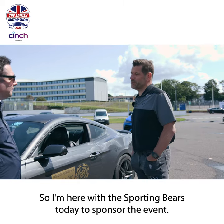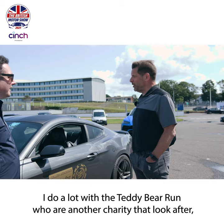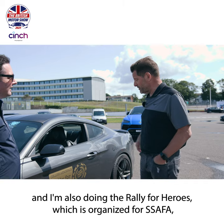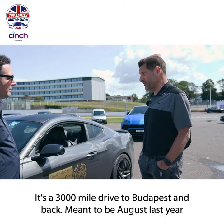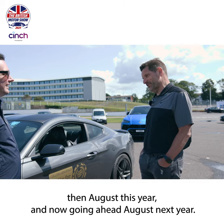I'm here with the Sporting Bears today to sponsor the event. We are doing all four days of driving to give people a dream ride experience on the open road. I do a lot with the Teddy Bear Run, who are another charity raising money for kids charities. And I'm also doing the Rally for Heroes, which is organised for SAFA, the armed forces charity. It's a 3,000 mile drive to Budapest and back - meant to be August last year, then August this year, and now going ahead August next year.